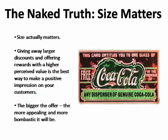Many online marketers believe that it's not the size of your loyalty program, it's what you do with it that counts. That's wishful thinking on the part of ineffective marketers. The naked truth is that size matters. Giving away larger discounts and offering rewards with a higher perceived value is the best way to make a positive impression on your customers.